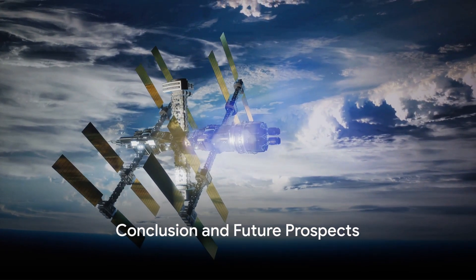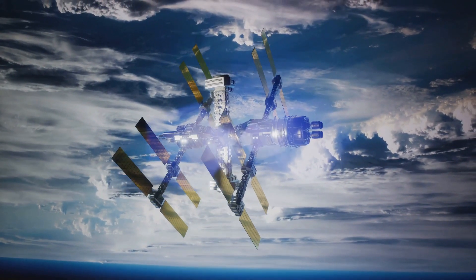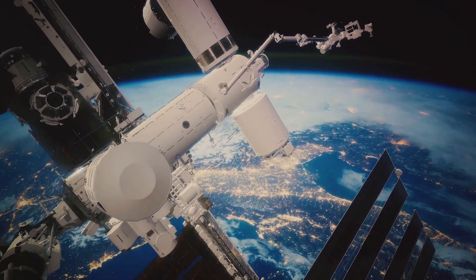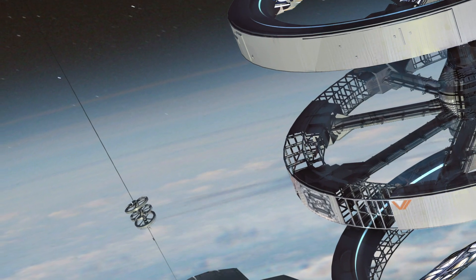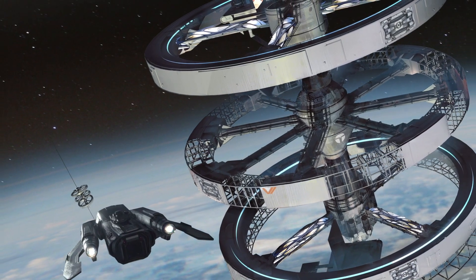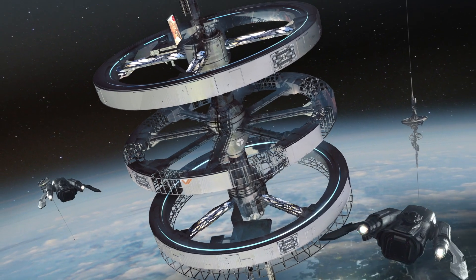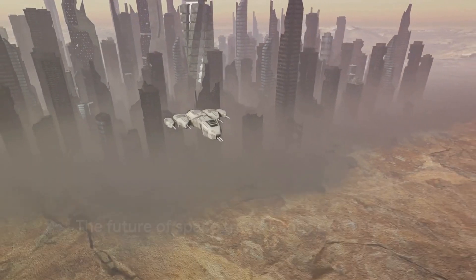To recap, the space elevator is a revolutionary concept that could transform space travel. From launching the initial geosynchronous platform and deploying the tether, to strengthening the core and building the stops, each step is a marvel of engineering. The space elevator could serve as a lifeline to the cosmos, supporting commercial spaceports, manufacturing platforms, and asteroid mining operations. This audacious idea could be our ticket to the stars — hanging on a carbon fiber tether 24,000 miles long.